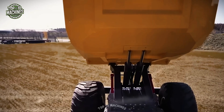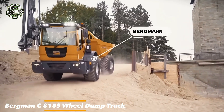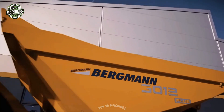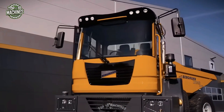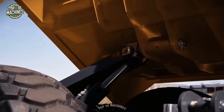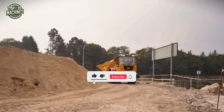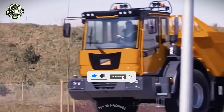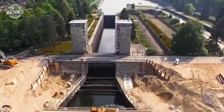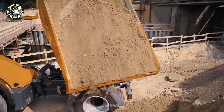The Bergman C815S dump truck combines safety, driving comfort, and impressive performance. It proves that safety, efficiency, off-road capability, and comfort can be perfectly integrated with exceptional visibility. This machine reaches a forward speed of 25 mph and a reverse speed of 19 mph, making it highly efficient even on tight job sites. Its swiveling operator's console is a standout feature in its class, and the truck handles all daily tasks with confidence and ease.